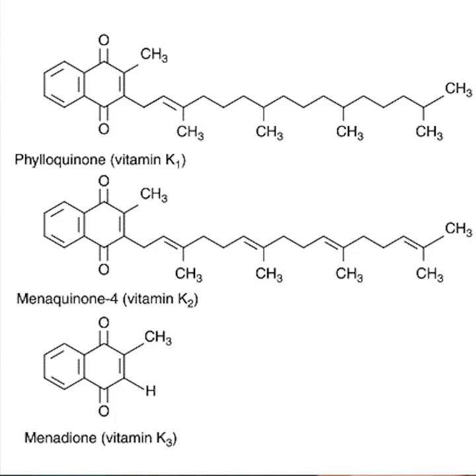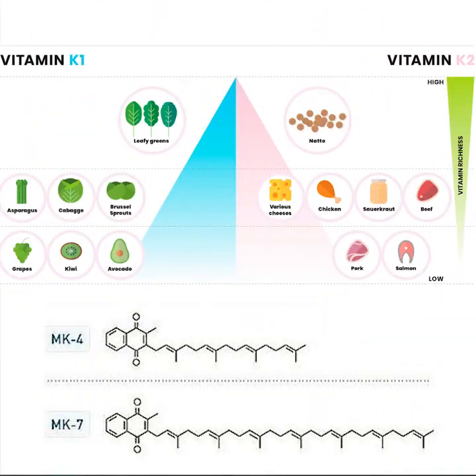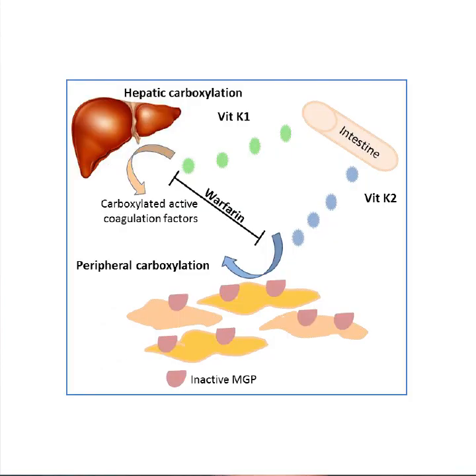There are actually two categories. The first one is K1, or phyloquinones or phytonadiones. These are primarily found in plants and particularly in dark leafy greens. They are utilized in the liver and they're involved in the clotting cascade. And in fact, these are the ones we're thinking about when considering that food-drug interaction with warfarin blood thinners — specifically K1.